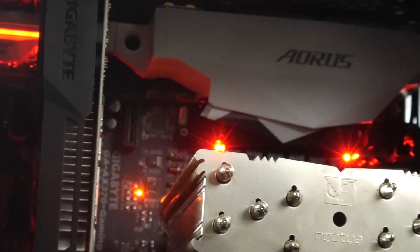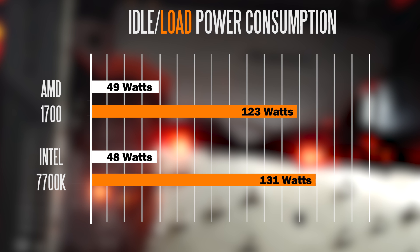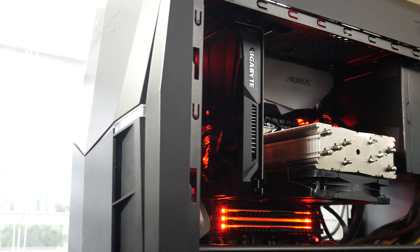Moving right along and taking a look at the power consumption of both systems, at idle you're looking at 49 watts total power consumption on the 1700 system versus 48 watts on the 7700K — very similar there. When it comes to load power consumption using Prime 95, so basically the CPU at 100% load, you're looking at about 123 watts versus 131 watts on the Intel side. At load frequencies, not a huge power consumption difference, but the Intel is consuming slightly more.